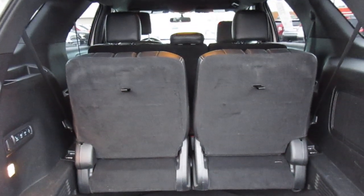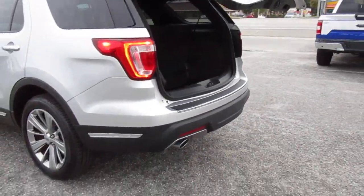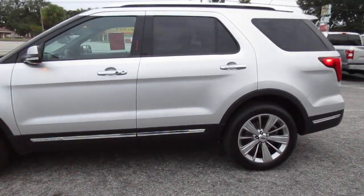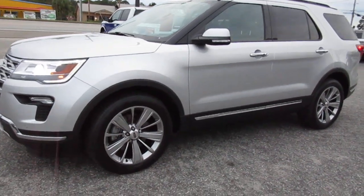Also power stow and fold third row seating, 20-inch aluminum wheels finished in Ingot Silver, keyless entry on the door. It's a really nice SUV, very clean.